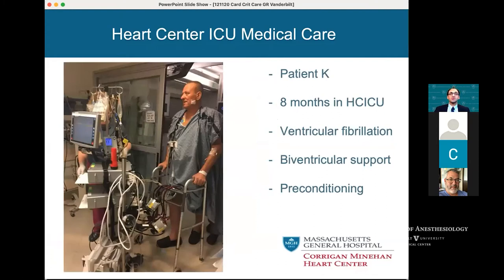This patient was actually with us for eight months. This is Mr. K, and he was, believe it or not, in ventricular fibrillation for most of that time on biventricular support. You can see he's up and walking with the nurses. He has an RVAD Centromag device going through his native lungs, which fortunately work well, coming out of his RVAD Centromag on the right of your screen. He's preconditioning for an upcoming heart and kidney transplantation, but also reanimating after a massive MI.